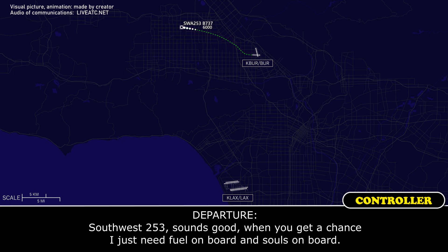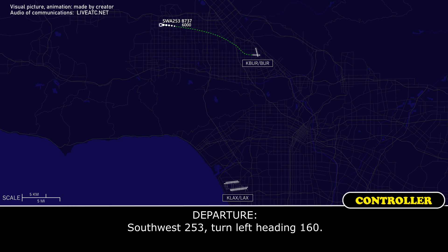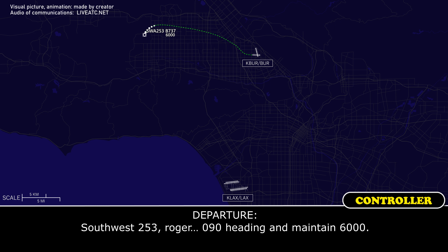Southwest 253, something good. Alright, so we've got 10,000 pounds on board and we're 136 souls. Southwest 253, turn left heading 160. We're still no indications of anything, so it's all precautionary. Southwest 253, vectors to Los Angeles on a 090 heading, maintain 6,000.